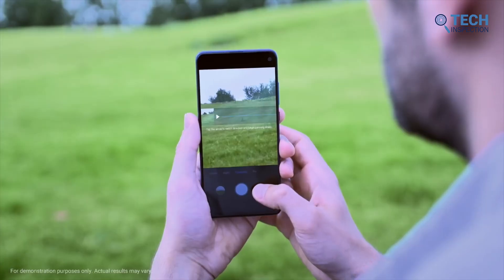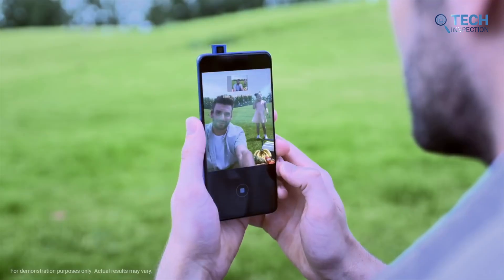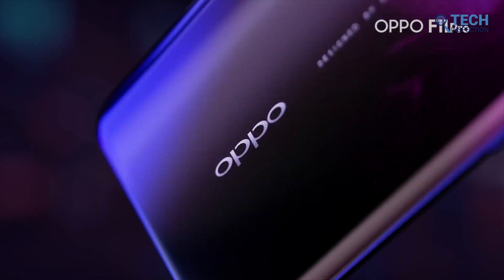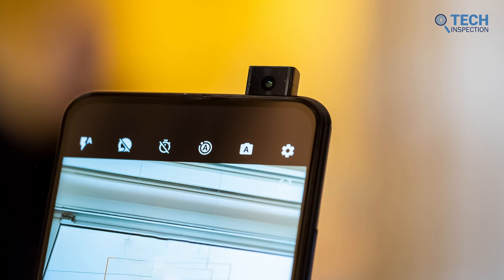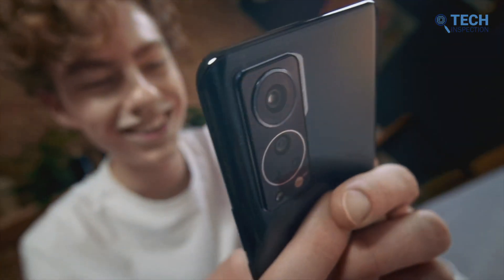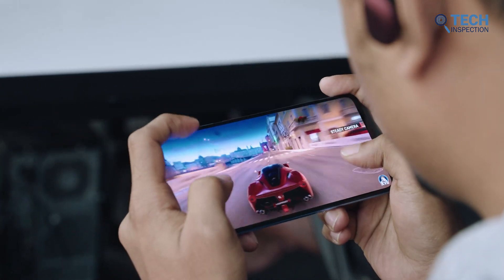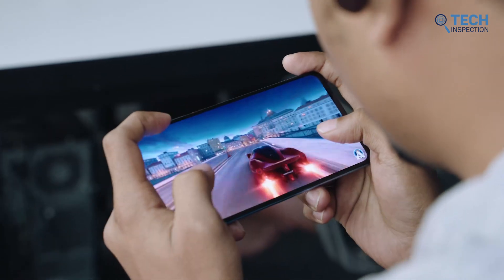Another advantage that had everyone on their toes is the weight, as the lack of a dedicated pop-up selfie camera removes the additional weight a smartphone had to possess, which also had its fair share of technical issues back then. Other than that, an under-display camera enhances the phone's overall beauty, as looking at the screen, you wouldn't have to stare at a dark circle that seems very out of place.